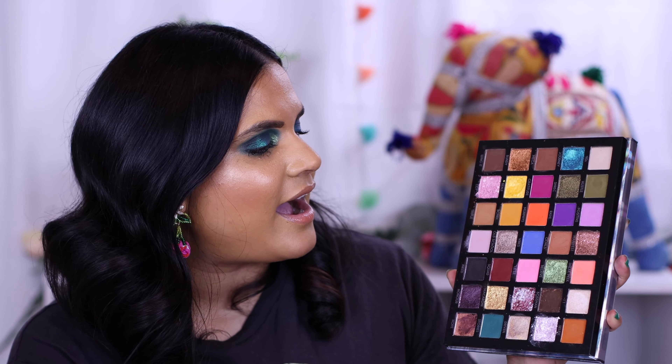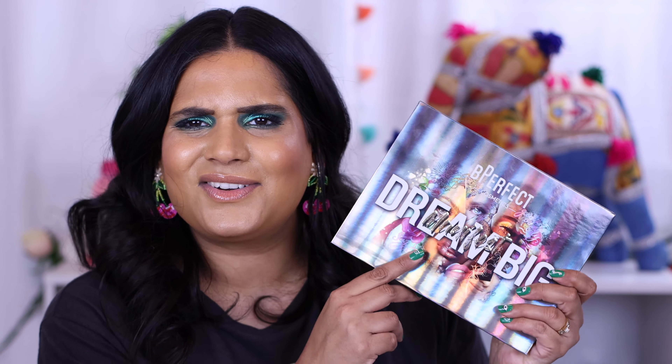Another new release I have with me is the Be Perfect Dream Big eyeshadow palette — I picked this up when it launched and it got to me super fast. The shipping was a bit pricey but worth it. I might already have this video posted on my channel, or it's definitely coming up. I'm actually wearing this palette on my eyes today — a little sneak peek! It has way more different textures than the other palettes I own from them, so I'm very excited to share that video.